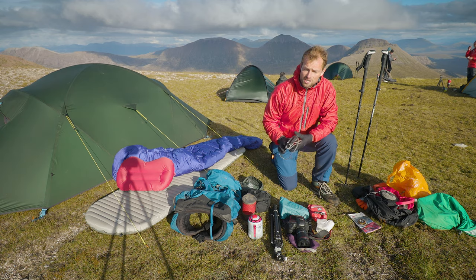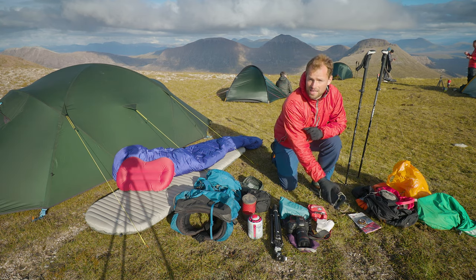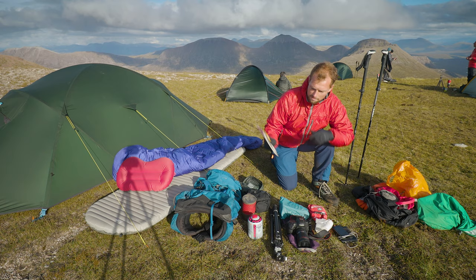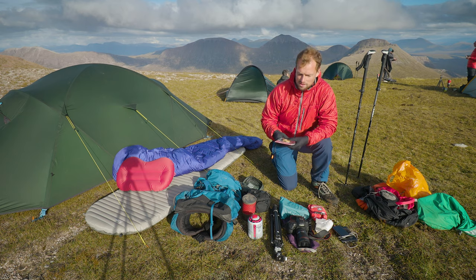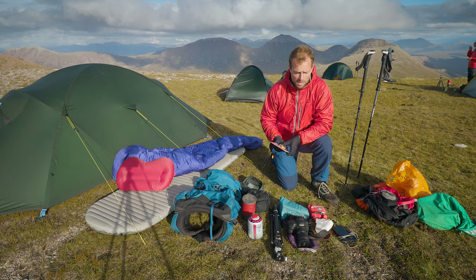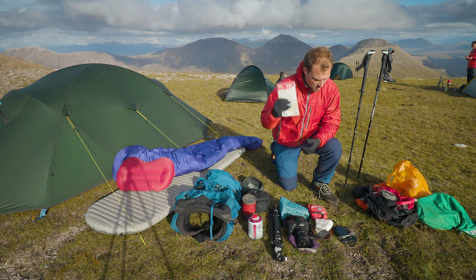I carry a mobile phone and a large battery pack to charge it — I'm out for five days so I need plenty of charge. I actually use my phone for navigation a lot of the time because it's quick and easy. However, I also have a map and compass and the knowledge to use them. I'm a qualified mountain leader, very happy navigating by map and compass. In remote locations like this it's essential — you cannot rely on mobile phones as they simply aren't reliable enough if your battery fails or you drop the phone.